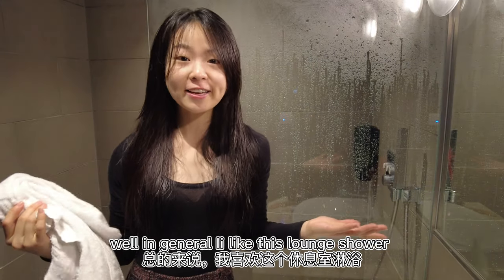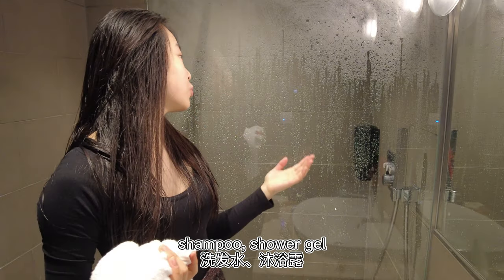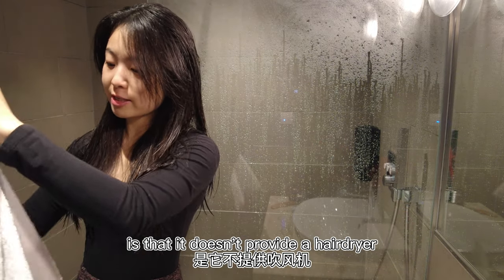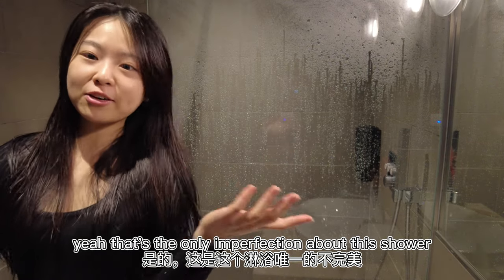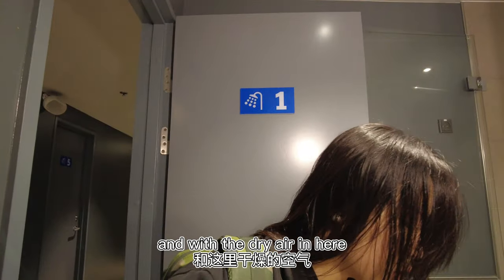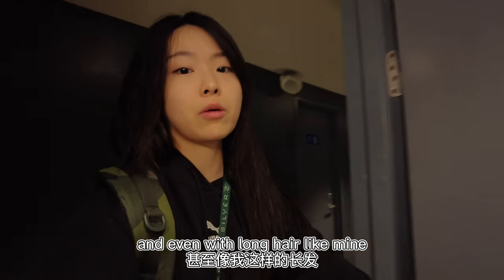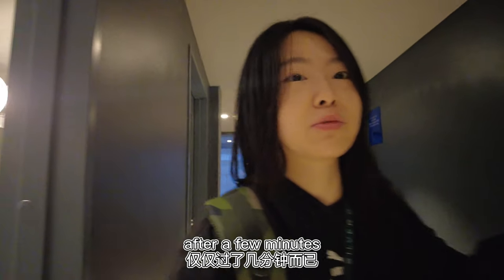In general, I like this lounge shower for providing a towel, shampoo, and shower gel — and it's super clean, even with a Bluetooth speaker. The only downside is that it doesn't provide a hairdryer, that's the only imperfection. But the heating in here is quite strong and with the dry air, I think your hair can dry up pretty quickly. Even with long hair like mine, it's already about 80% dry after just a few minutes.